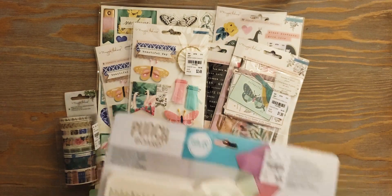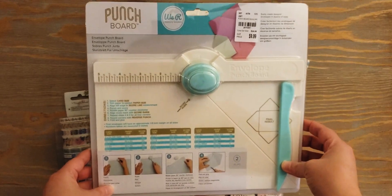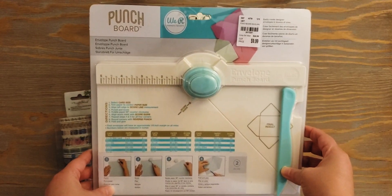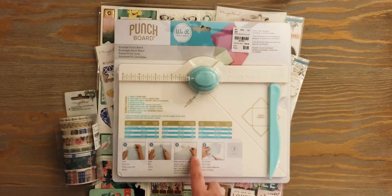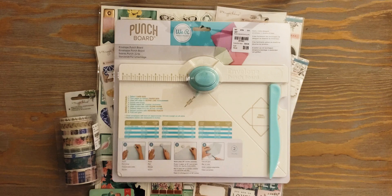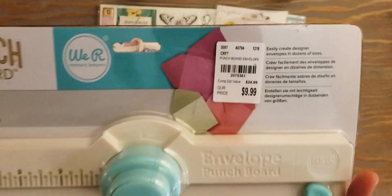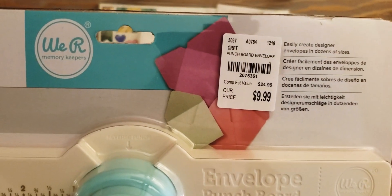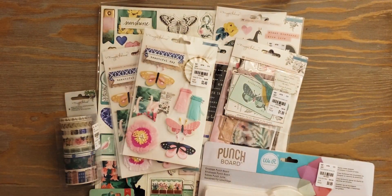Last but not least, I was super excited to find the envelope punch board from We Are Memory Keepers. I've been waiting and waiting for them to get the full-size envelope punch board in stores — they've always had the mini one, but this is my first time seeing the full-size one. So now I can make my own envelopes! I'm really excited — it's only ten dollars.